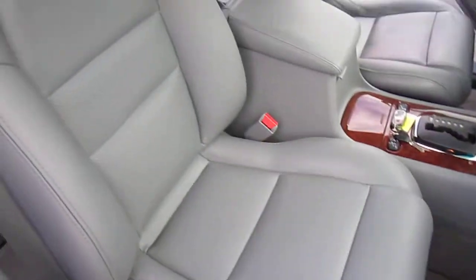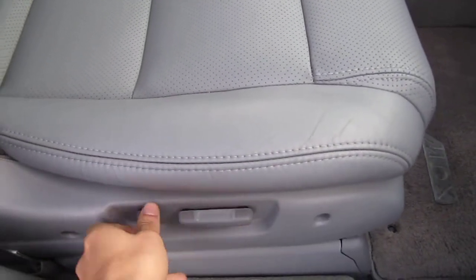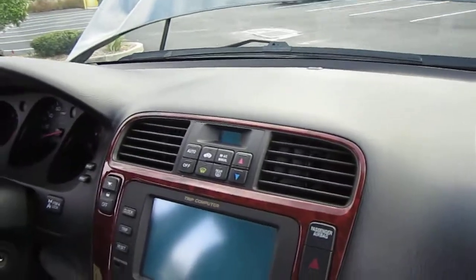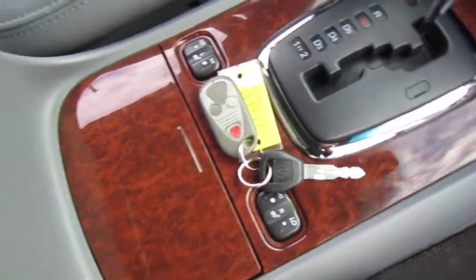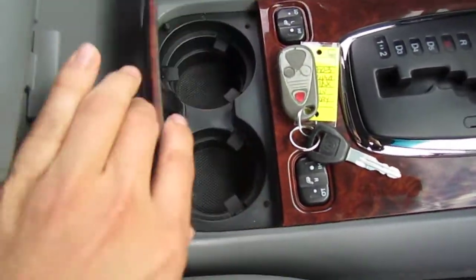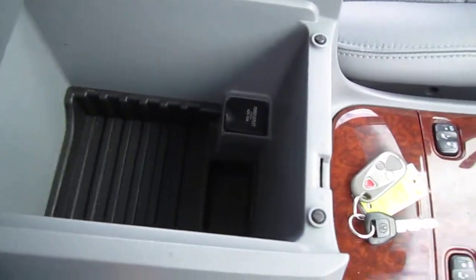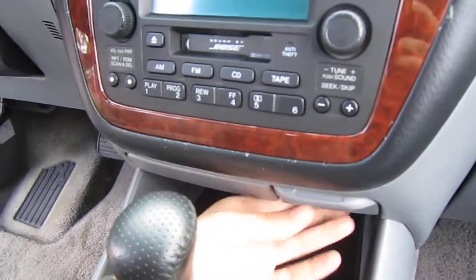Very clean front seat here. All the power functions work — it's full power on the interior: power windows, locks, mirrors, sunroof. Have the wheel lock in there, original owner's manual. Beautiful crack-free dash, nice wood grain trim that's very glossy and clean. This is a 5-speed automatic transmission with overdrive. Dual cup holders, keyless entry, dual heated seats, power outlet, and a nice leather-stitched center armrest with storage.